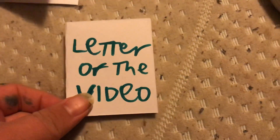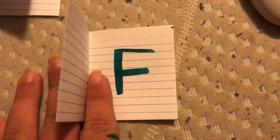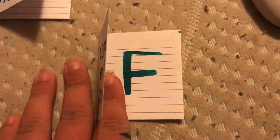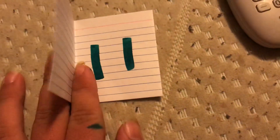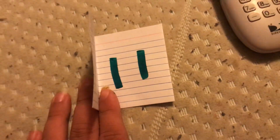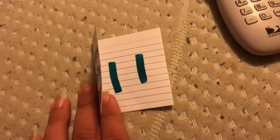Before we get to the video, today's video is sponsored by the letter F, as in fabulous and Fox, and by the number 11. Count with me: 1, 2, 3, 4, 5, 6, 7, 8, 9, 10, 11.